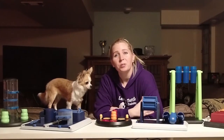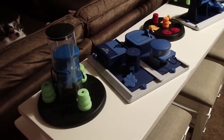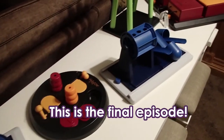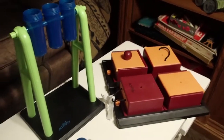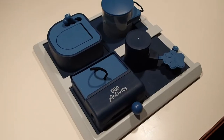Hello everyone. Welcome to today's episode of Battle of the Brains. This will be six episodes long, and what we're going to do is feature different canine enrichment puzzles. It's going to be Bella versus Lily, and we're going to time them to see who is the smartest chihuahua.